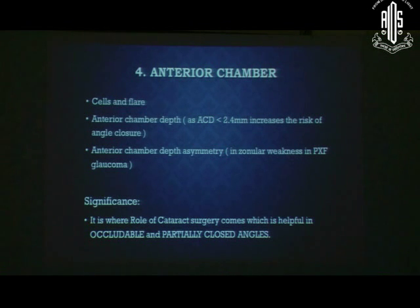The anterior chamber is very important to examine preoperatively. Observe its depth and any activity such as cells or flare. If AC depth is less than 2.4–2.5 mm, it increases the risk of angle closure when you dilate the pupil. Anterior chamber depth asymmetry may be an alarming sign of weak zonules, and you should also look for pseudoexfoliation.